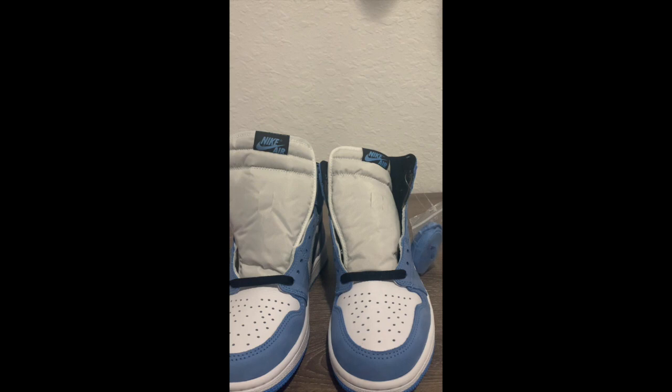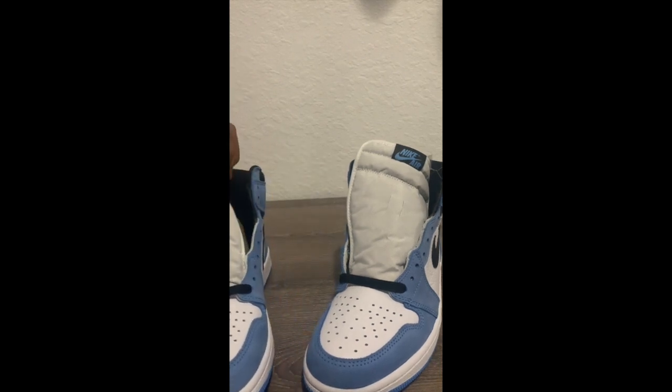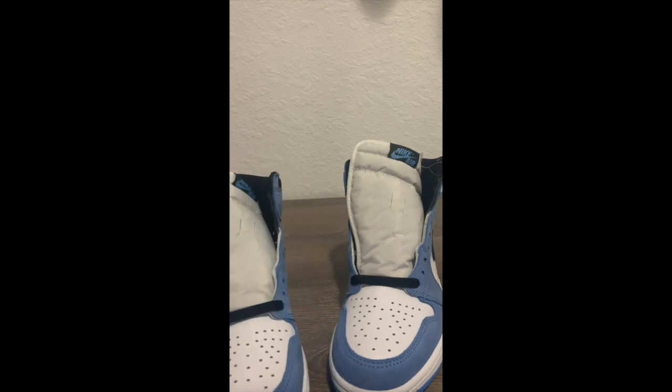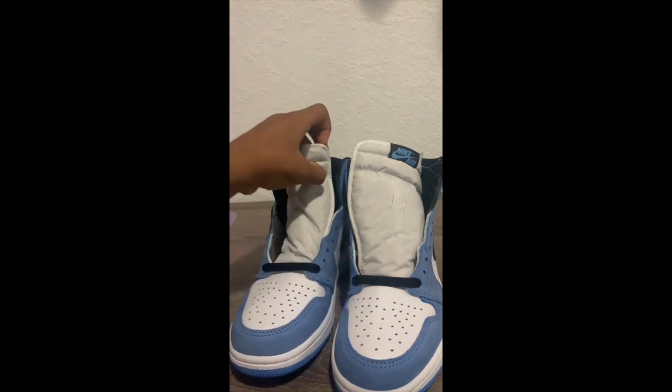That's kind of it for the cons — I already went over the pros. I'm trying to get a return for these. It's not the condition I expected — way worse than I expected. Disappointing, because this was supposed to be a shoe I was going to wear on my birthday. But it is what it is. Now I just got to film some B-roll and that's going to be the video.